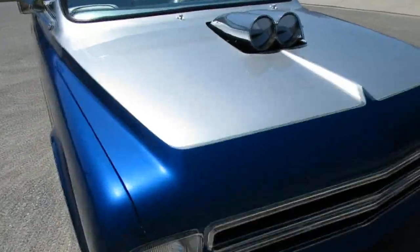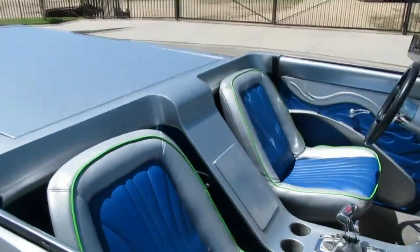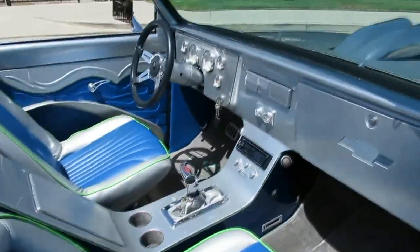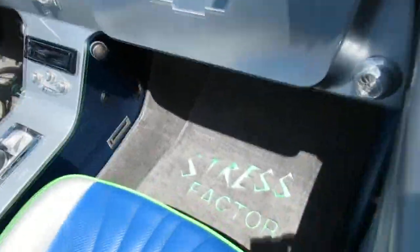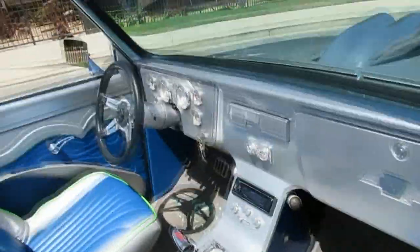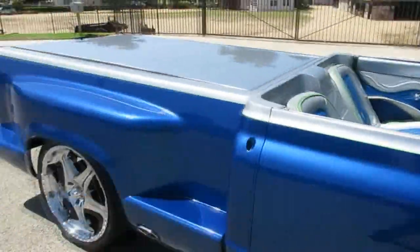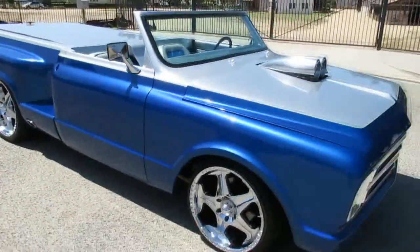It's a little funky on the inside — this is a total show truck, people go with loud colors. The name of this truck is Stress Factor. Everybody puts a name on it when you see it in a magazine article. It's probably pretty stressful getting your checkbook out every time they had to spend some money on this thing. But really cool overall — nice looking hot rod.